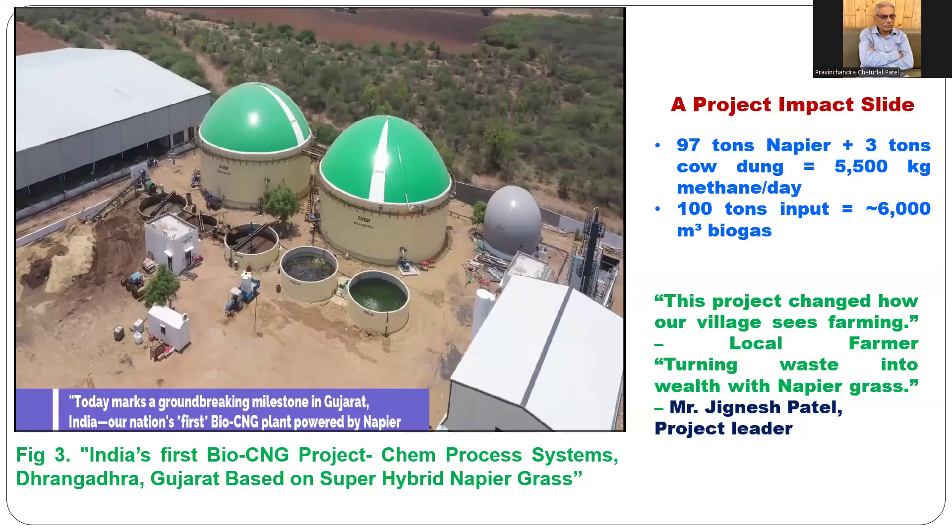Let us talk about the Dhanghadra project and Process Systems. They use daily 97 tons of super hybrid napier grass and 3 tons of cowdung — putting 100 tons total biomass feedstock into digestion. They produce about 5,000 to 6,000 cubic meters of biogas daily. The owner and project leader is Mr. Jignesh Vaipatil of Chem Process Systems, Dhanghadra.